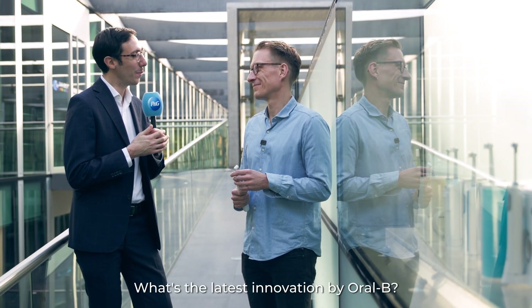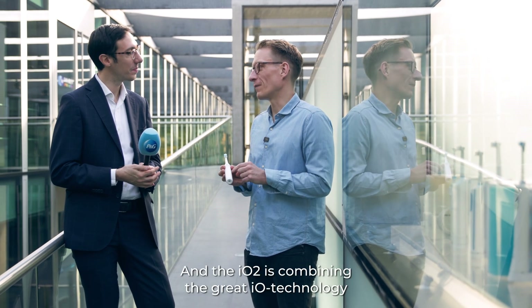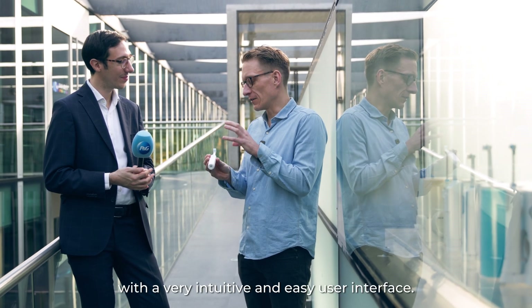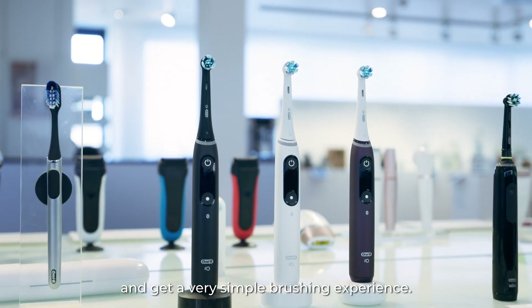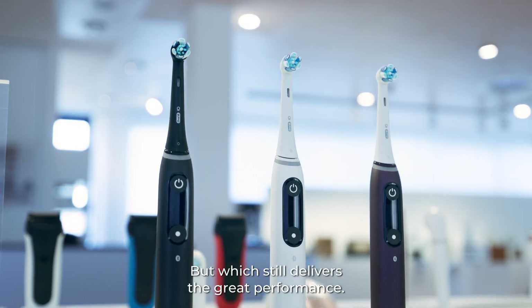What's the latest innovation by Oral-B? Our latest innovation is the IO 2. The IO 2 combines the great IO technology with a very intuitive and easy user interface. So as a manual brush user, you can simply convert and get a very simple brushing experience that still delivers great performance.